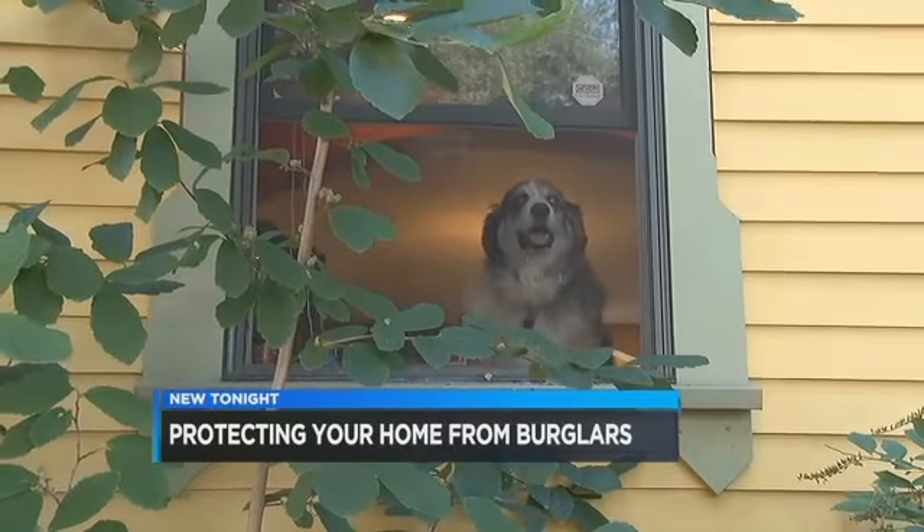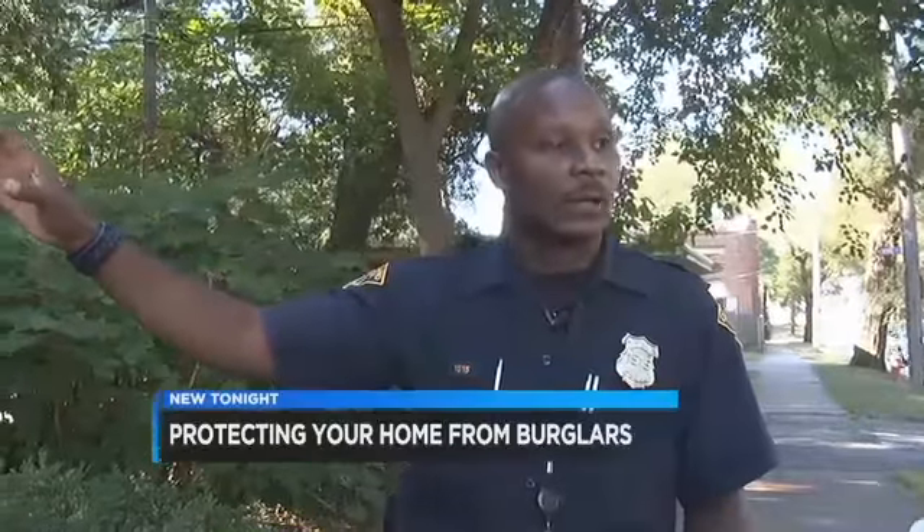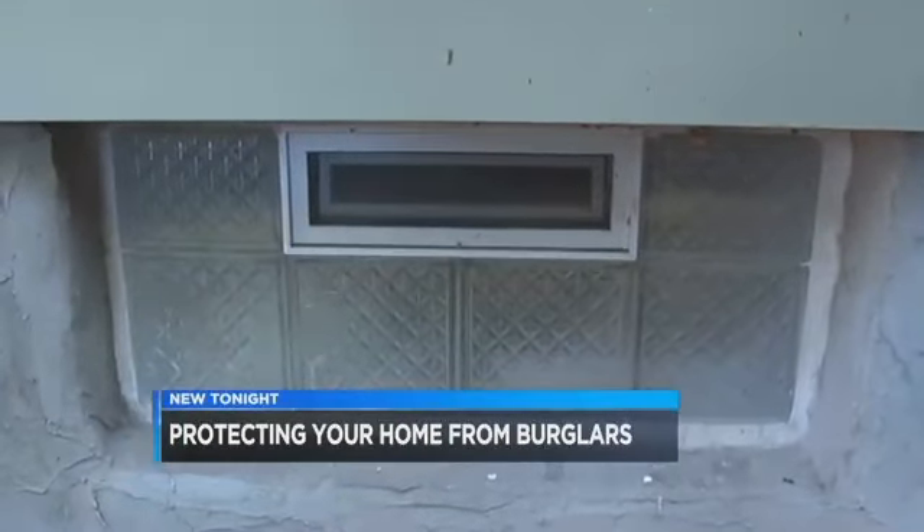You want to post that you have a dog — maybe make the criminal a little aware that this may not be a house I want to deal with. Make sure to have an emergency escape in your basement window.